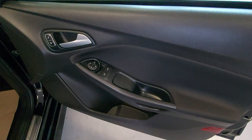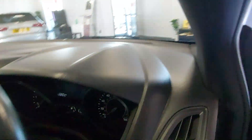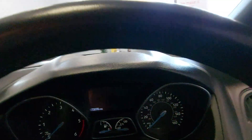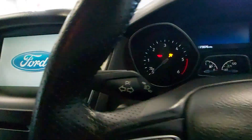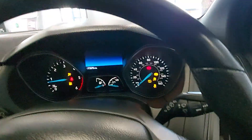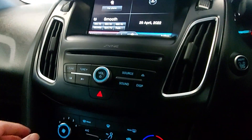You've got electric windows, electric mirrors, flat button steering wheel — excellent family car. 73,000 miles with service history, touch button start, multifunction steering wheel. I do repeat myself quite a bit on these videos.